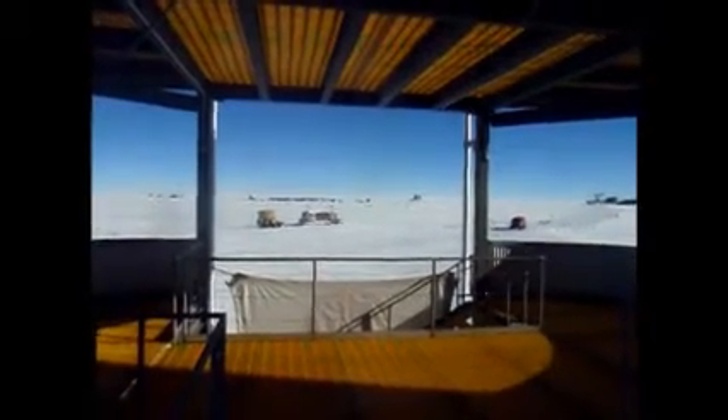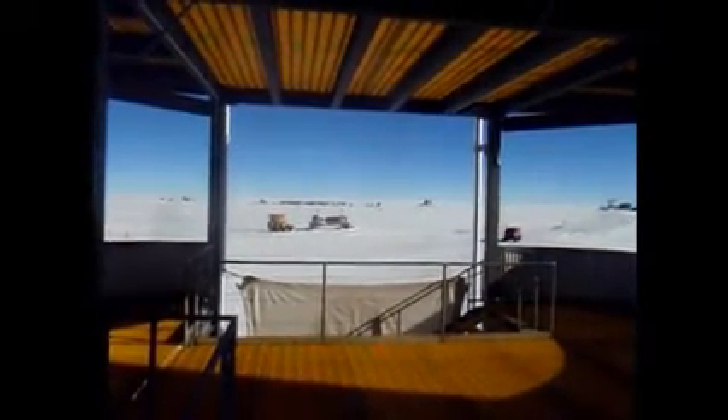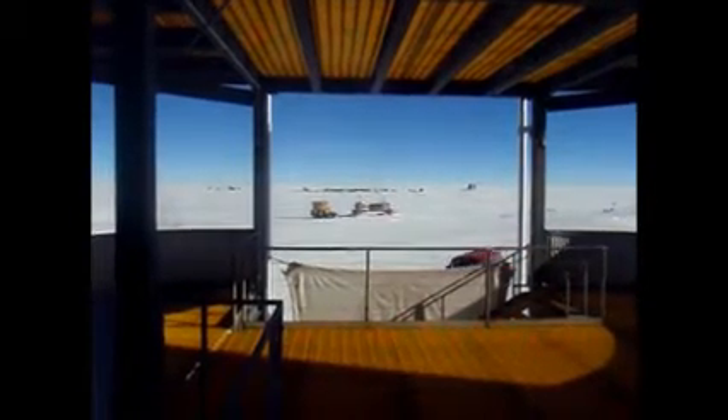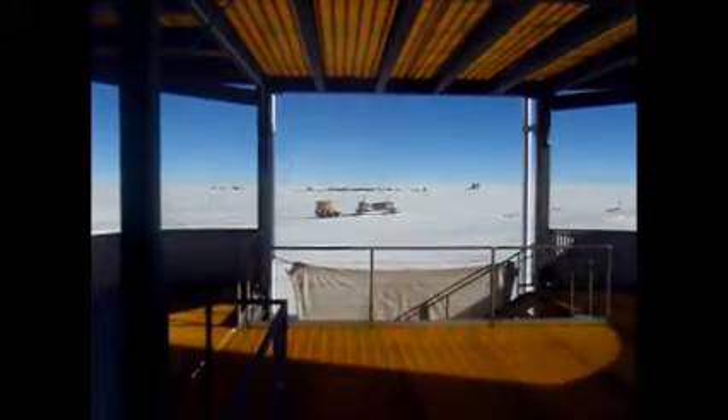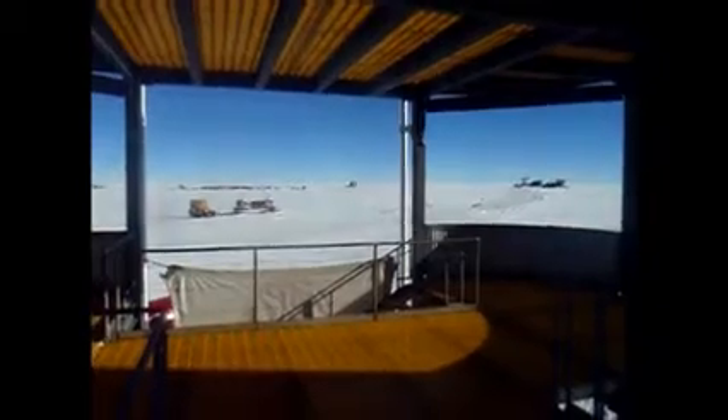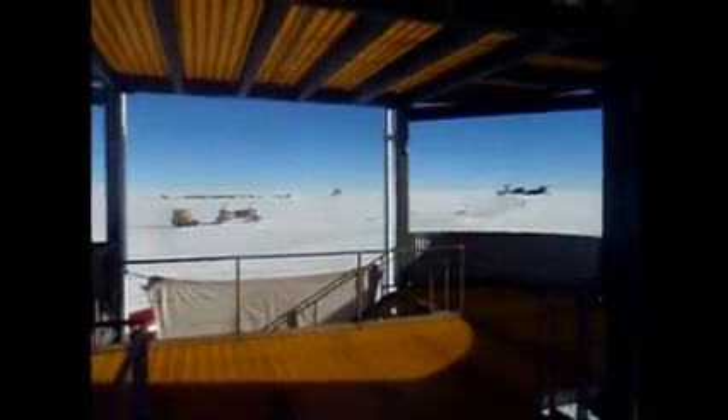What you can see is one of the shuttle vehicles driving up right now, and also the firefighting equipment, which is directly in front of us, that is used to cover the skiway, which is our ice runway. Out to the right, we can't see it very well in this video, but that is the South Pole 10-meter telescope.